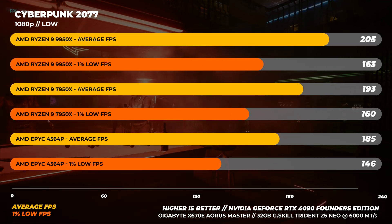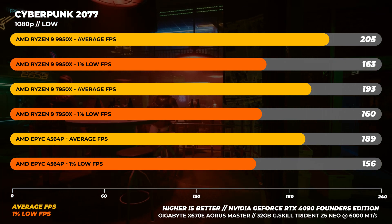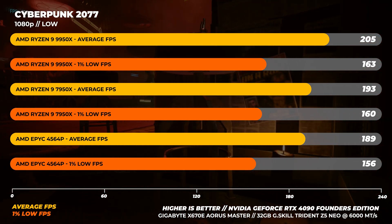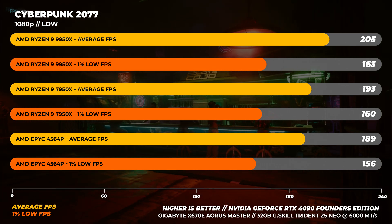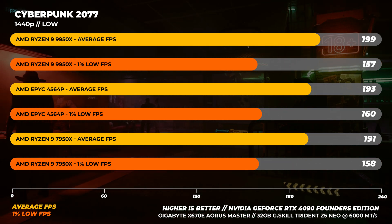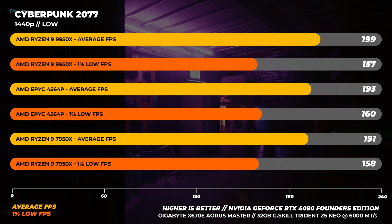On to Cyberpunk 2077 — the 9950X is the fastest out of the bunch here, but again not the night-and-day differences AMD was claiming over the 7950X. At best we're seeing about a 6% difference, not the double-digit differences they were claiming. At 1440p we see the same pattern again with the 9950X being faster, but by only about 4 to 5% on average.